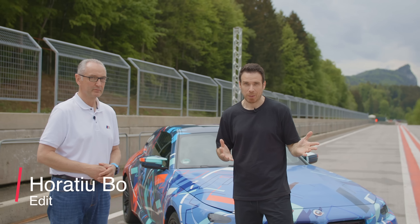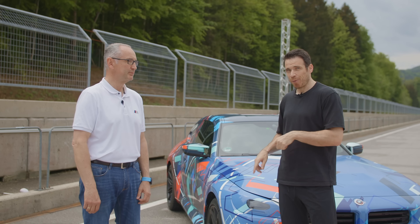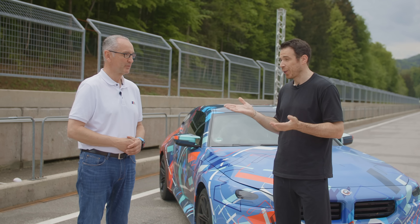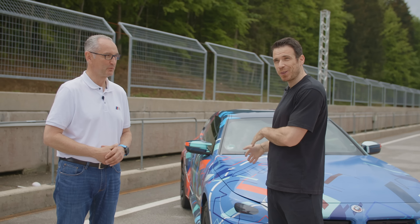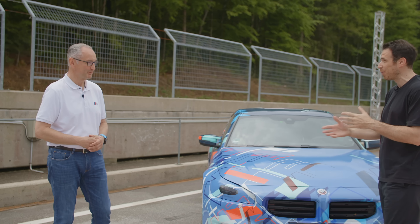Hey guys, welcome to BMW Blog and welcome to Salzburg Ring. As you can see, I have a very special car behind me. Before we get into that, I wanted to introduce you to Dirk Hecker, the Vice President of BMW M Engineering. He knows everything about this car, so what is this car? You might have guessed immediately, but I'm going to let you take a quick look before we jump in.